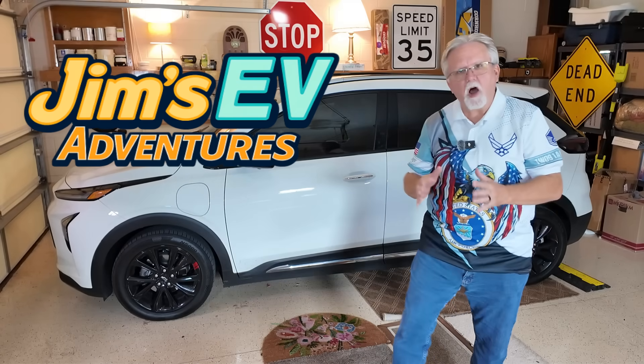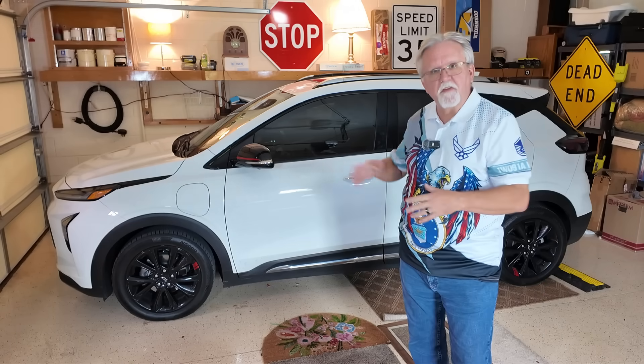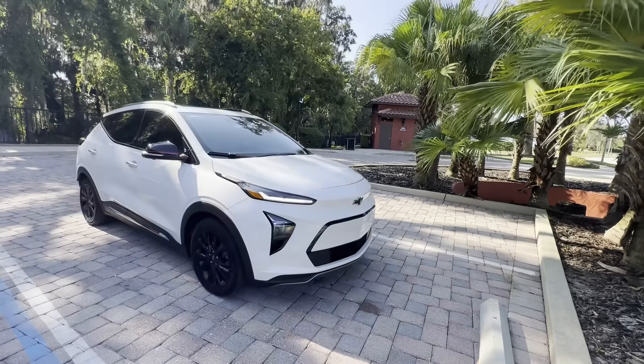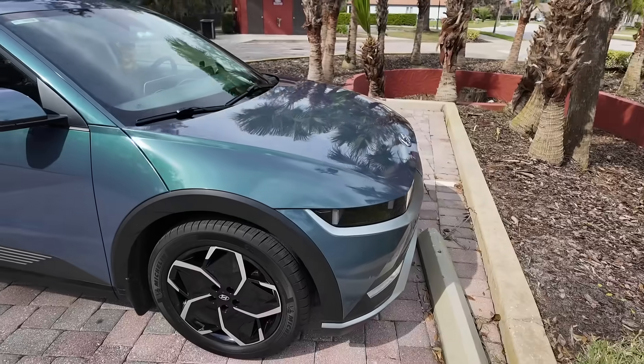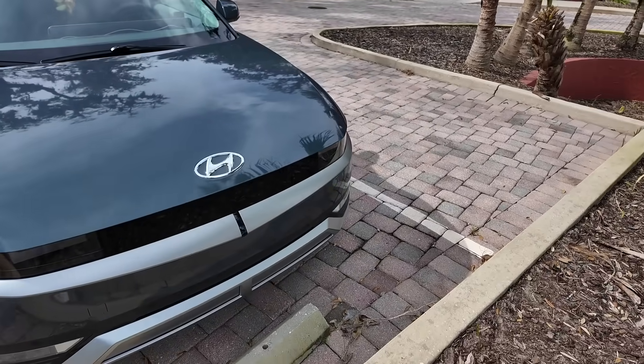On Jim's EV Adventures, we're always exploring the latest and greatest information on EVs, specifically the Chevrolet Bolt and the Hyundai Ioniq 5 — those are the two vehicles we have in our family. But today we're going to be talking about the 2027 Bolt, and it's a fan favorite that's finally making a comeback.